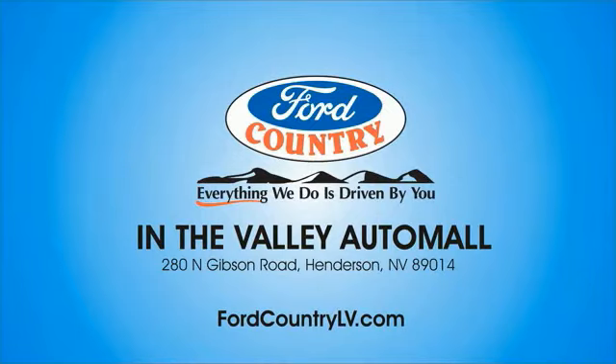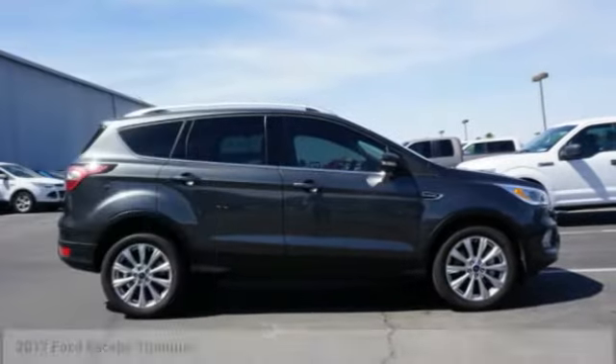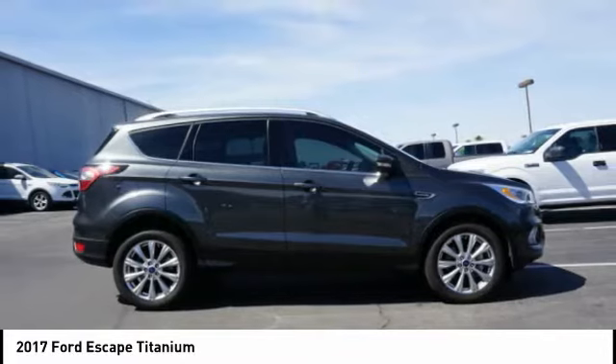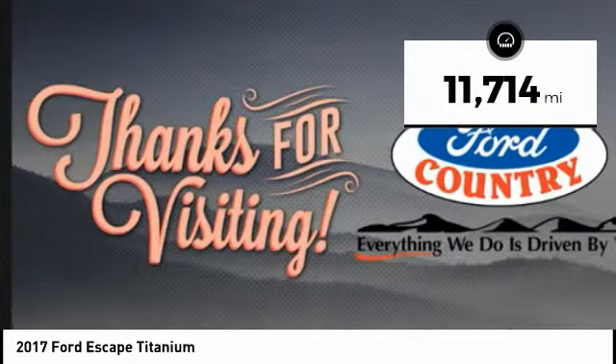Visit Ford Country in the Valley Auto Mall today. Looking for the right vehicle? Check out the 2017 Escape. Gas engines flex, tow, sip, and go with Ford Escape. This vehicle has less than 15,000 miles.